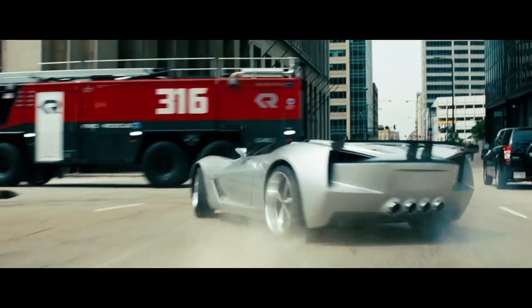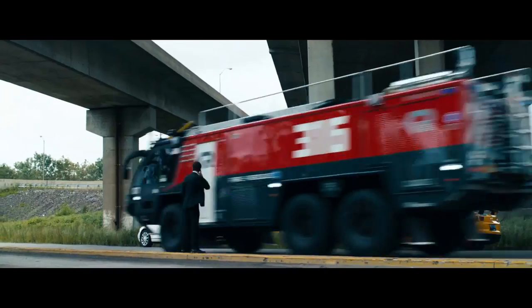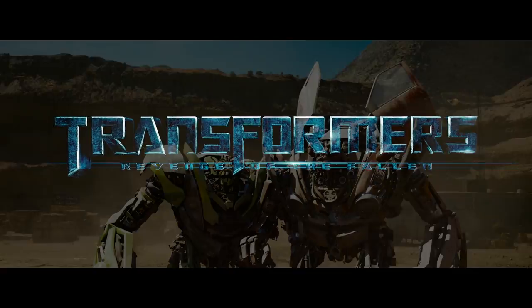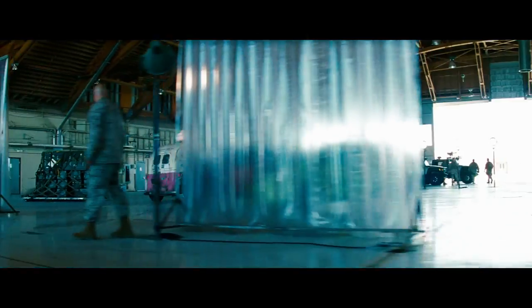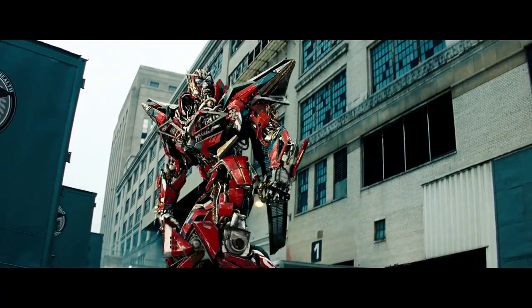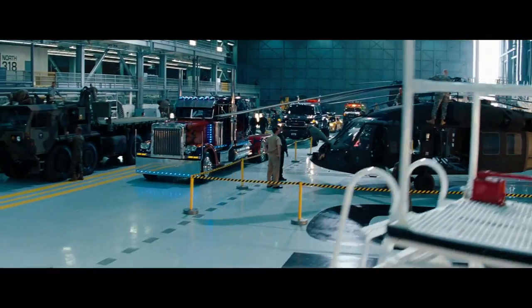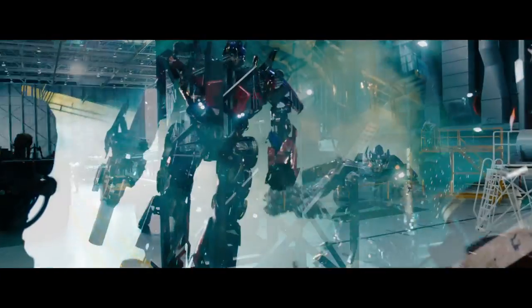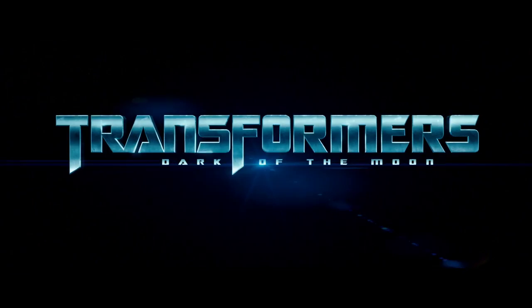We never got an explanation on how Sentinel Prime got his 2001 Rosenbauer Panther 6X6 firetruck form. But if you remember in Transformers Revenge of the Fallen, NEST supplied Skids and Mudflap with their Chevy Beat and Trax alternate modes. I think the same case happened with Sentinel, with NEST supplying his firetruck form. To further back this up, it is implied that NEST upgraded all of the vehicle mode forms for the Autobots, besides Optimus and Ironhide, during the events between Revenge of the Fallen and Dark of the Moon.